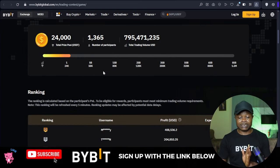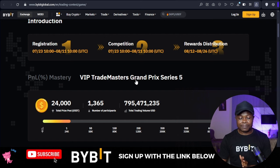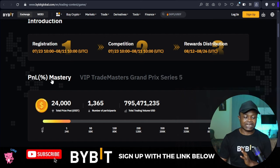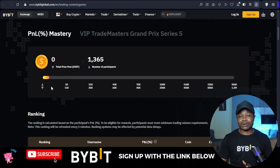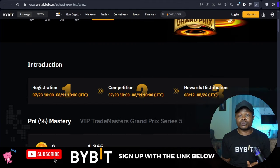Basically, one point five million dollars is set for the VIP Traders Master Grand Prize, and another one point five million dollars is equally set for the PNL Mastery — so three million dollars total in prize pool.